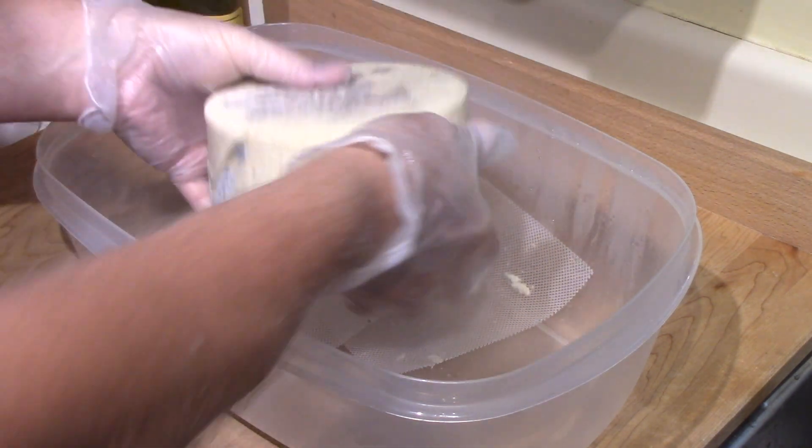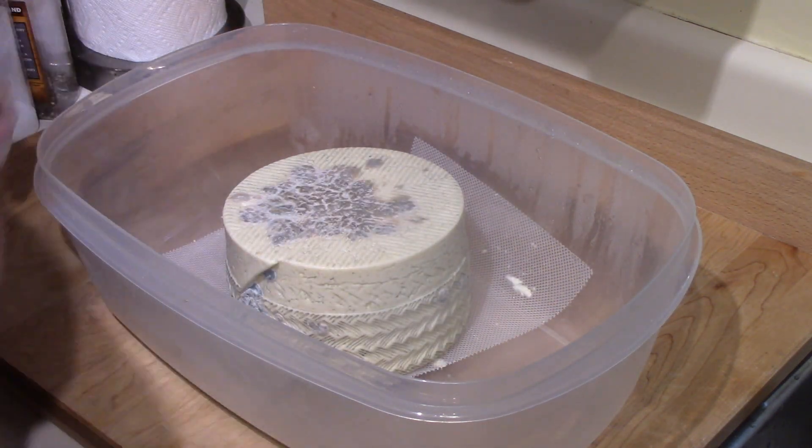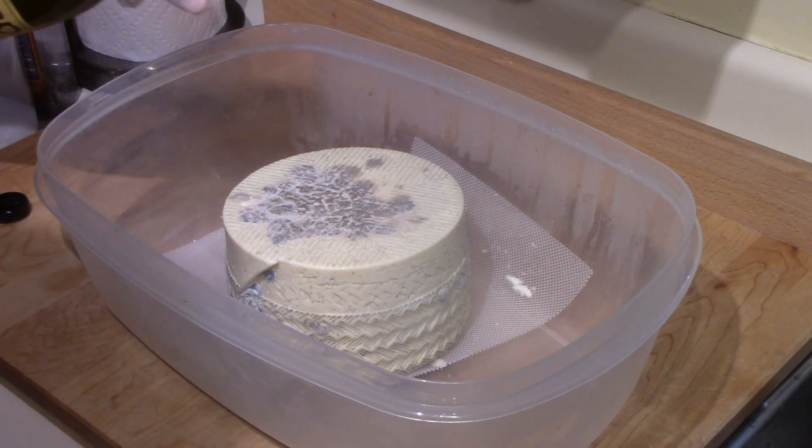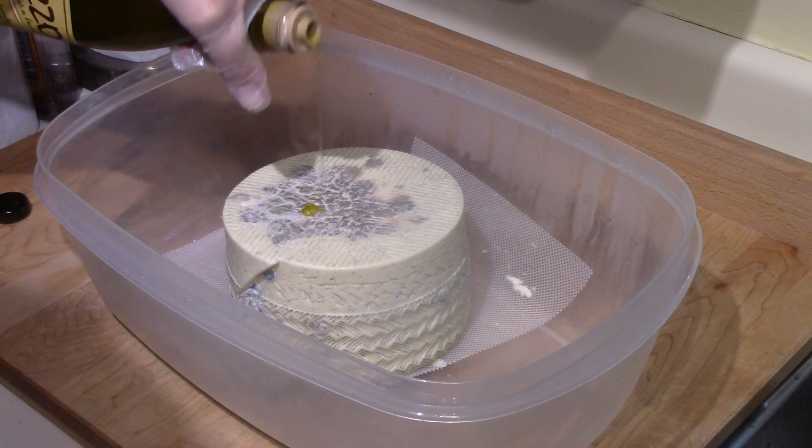At any rate, I'm pleased that it is developing some mold at last, which is what it's supposed to do. It's supposed to make a rind that is edible, and the mold isn't any danger to eat.